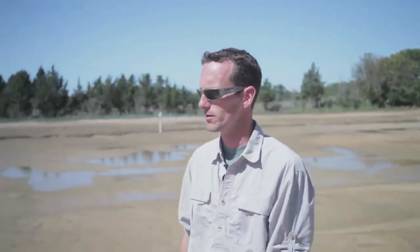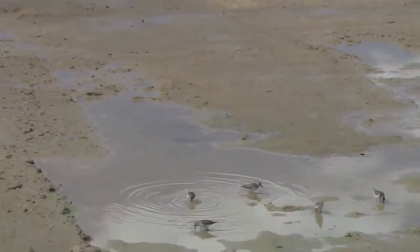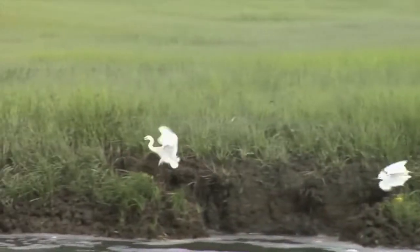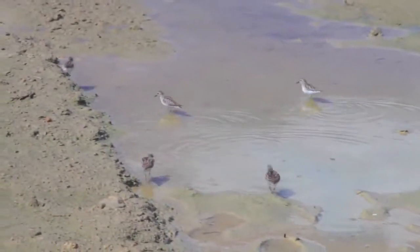Species such as killifish, mummichogs, and fiddler crabs are already using the tidal marsh without even vegetation in it. That brought in different kinds of bird species such as sandpipers, great egrets, cattle egrets, snowy egrets, and great blue heron. We've even seen bald eagles fly over. So this is sufficing as a habitat without even plants in it already.